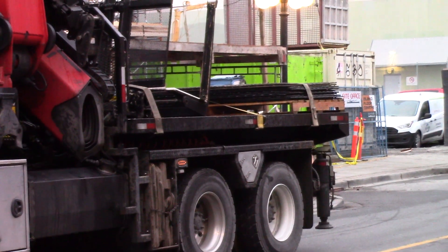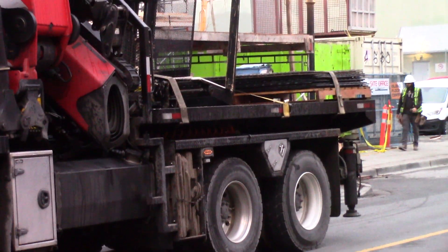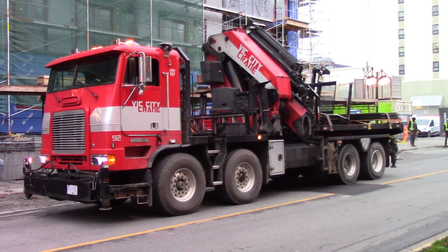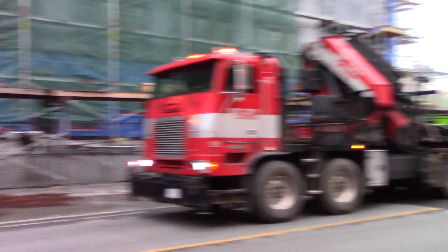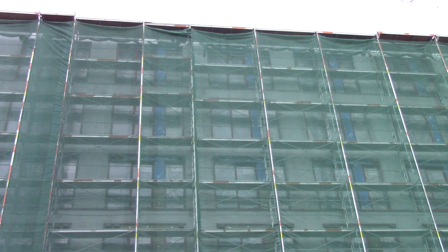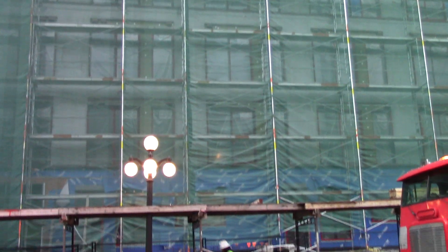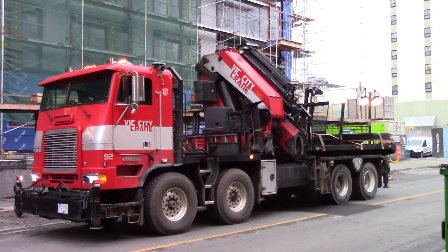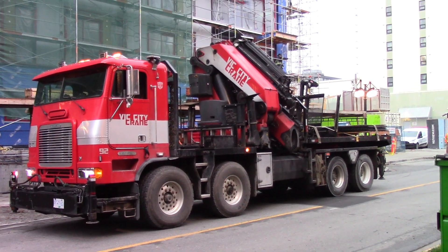Looks like a demountable flat deck body on what could be a twin-steer four-axle truck tractor. This is a 6-story View of Vancouver project by Jay Gordon Enterprises.